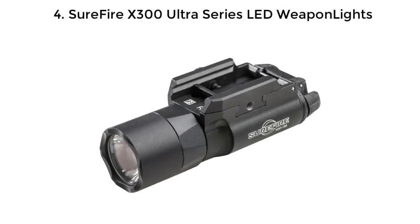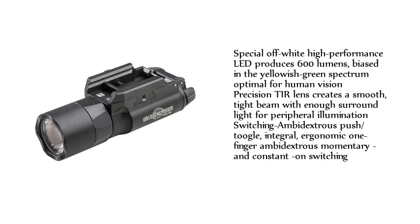SureFire X300 Ultra Series LED Weapon Light. A special off-white high-performance LED produces 600 lumens, biased in the yellowish-green spectrum optimal for human vision. Precision TIR lens creates a smooth, tight beam with enough surround light for peripheral illumination.